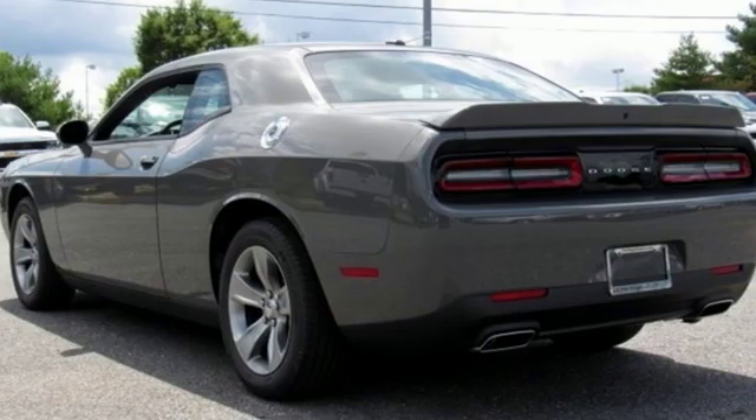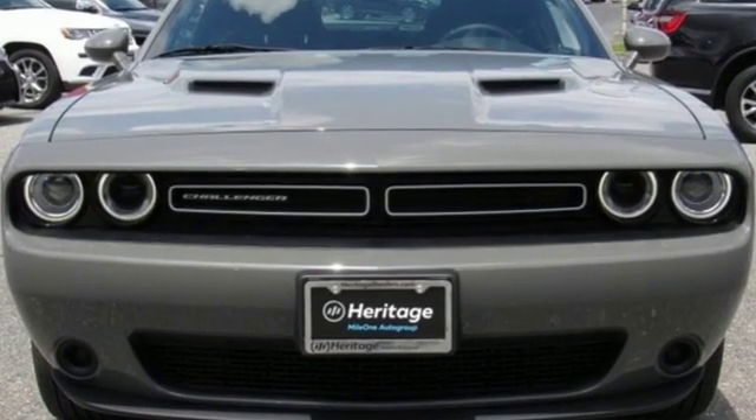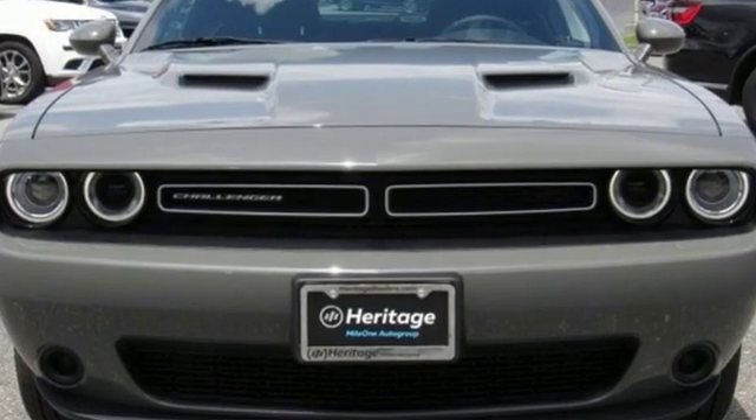Dodge doesn't do middle-of-the-road — leave average in the dust. If you've been waiting for the perfect time for a test drive, the time is now. Experience it today.